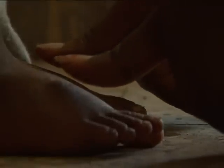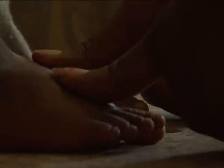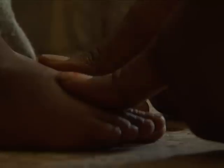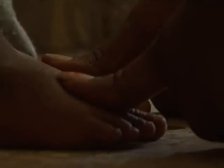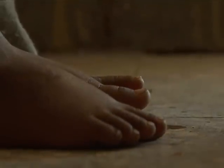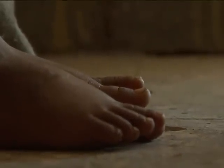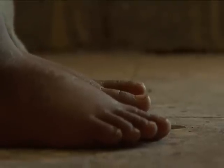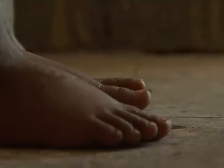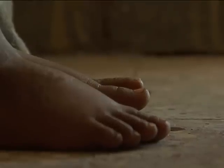The health extension worker applies normal thumb pressure on both feet of Almaz for 3 seconds and checks for the presence of a shallow print. Do you see a shallow print or indentation on both feet? Does Almaz have pitting edema of both feet? We didn't see any shallow print; therefore Almaz does not have pitting edema of both feet.